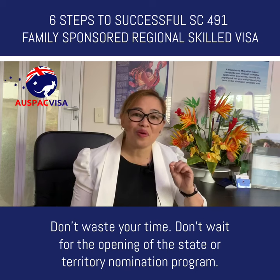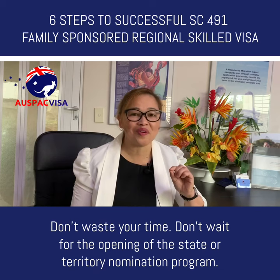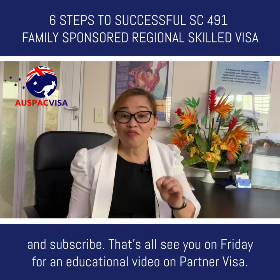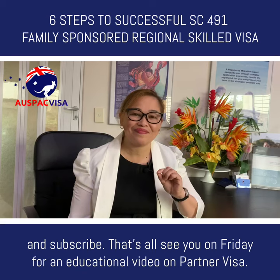Don't waste your time. Don't wait for the opening of the state or territory nomination program. Don't miss it. And don't miss our videos too — like and subscribe. See you on Friday for an educational video on partner visa. Take care.